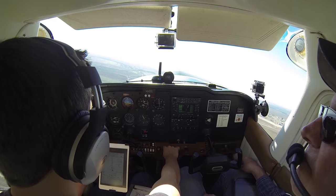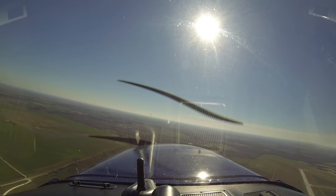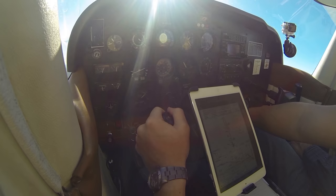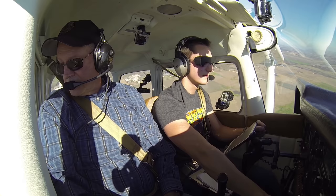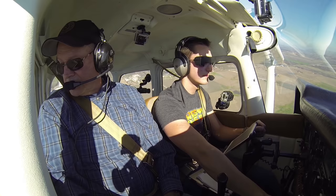I got my instrument rating back in September of 2015, so it hasn't quite been 5 months yet. I wanted to get up and nail down some approaches to count towards my instrument currency. We're starting to drift into springtime here in Texas, so it's pretty easy to let my proficiency slide when it comes to flying in the soup — so a little practice never hurts.